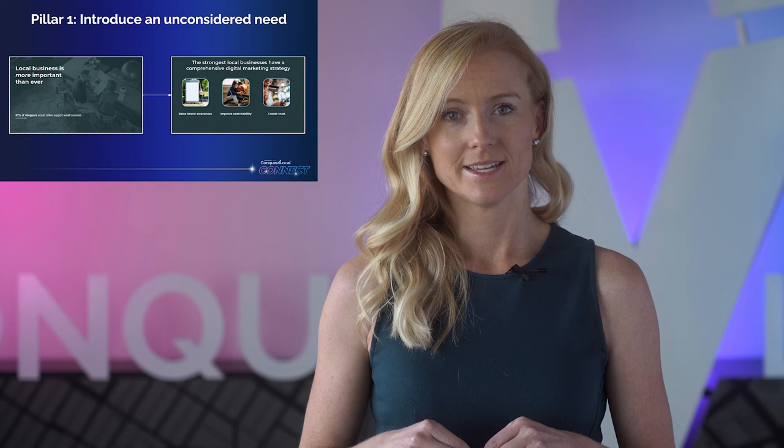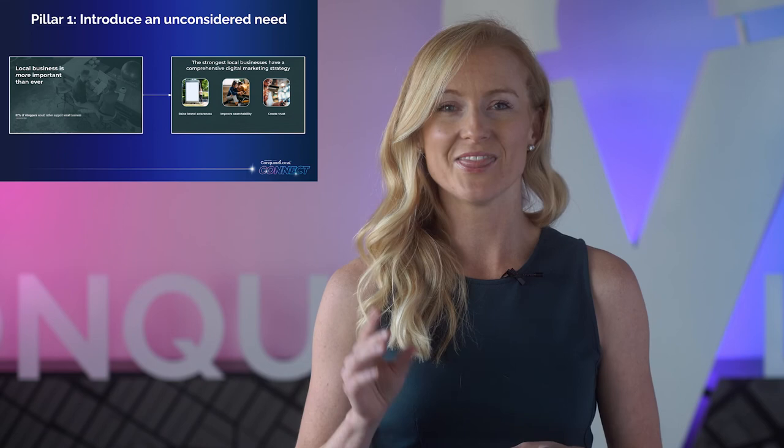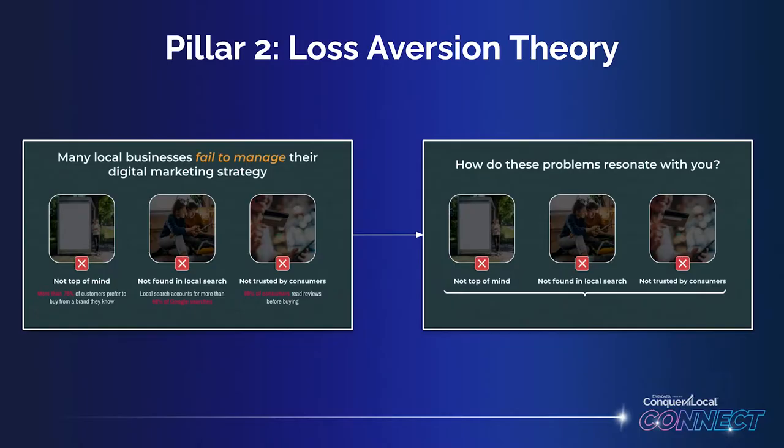In this case, our customer likely knows that doing some aspects of digital marketing is important, and they might even have tried to handle multiple aspects themselves. But they probably haven't thought about having a holistic digital marketing strategy — that's this deck's unconsidered need. The next two slides move right to the framework's second pillar: loss aversion theory.